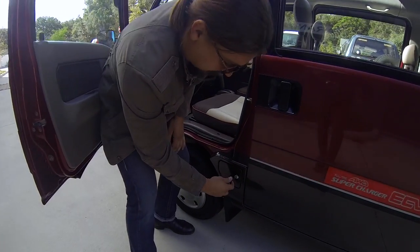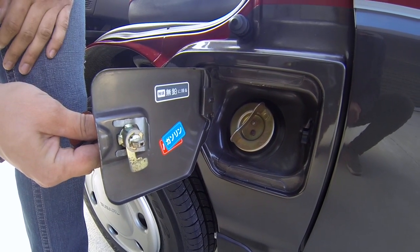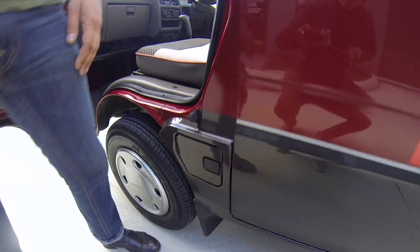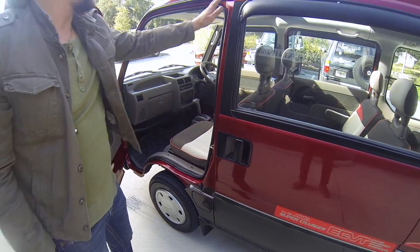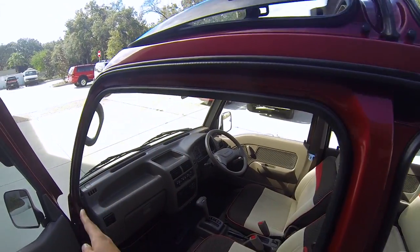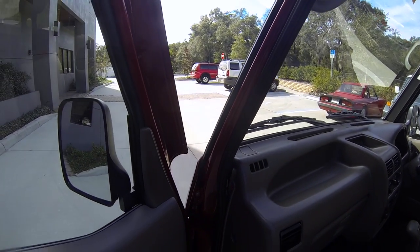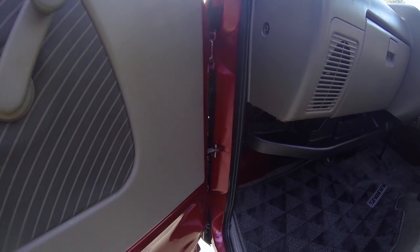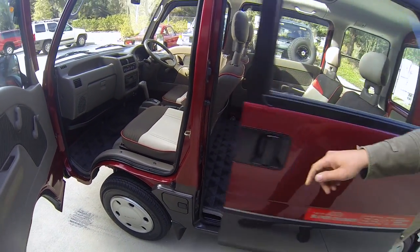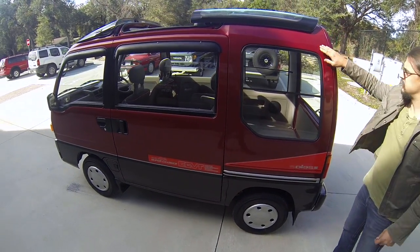Look at the door filler — zinc plating, yellow zinc, regular zinc. It's just perfect. The door jambs are in excellent condition — everything is very, very clean. Let's continue the walk-around and show you the back of the automobile, and we'll cover the interior slightly later.